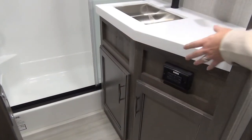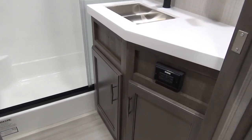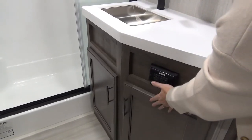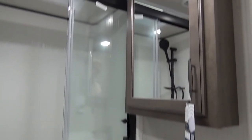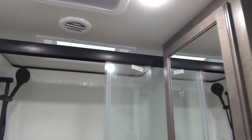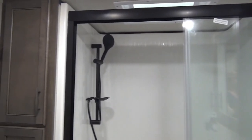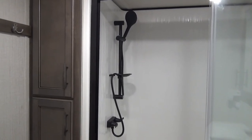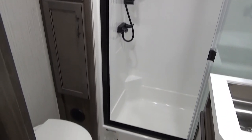The main bathroom — they did the solid surface countertop in here with a stainless steel under-mounted sink, which is a bonus. Storage underneath and medicine cabinet storage above. You've got the nice tri-slide series glass doors on the shower — the black finish is really accenting the space in here. You've got storage for towels on each side of that porcelain foot flush toilet and hooks on the far side of the wall.